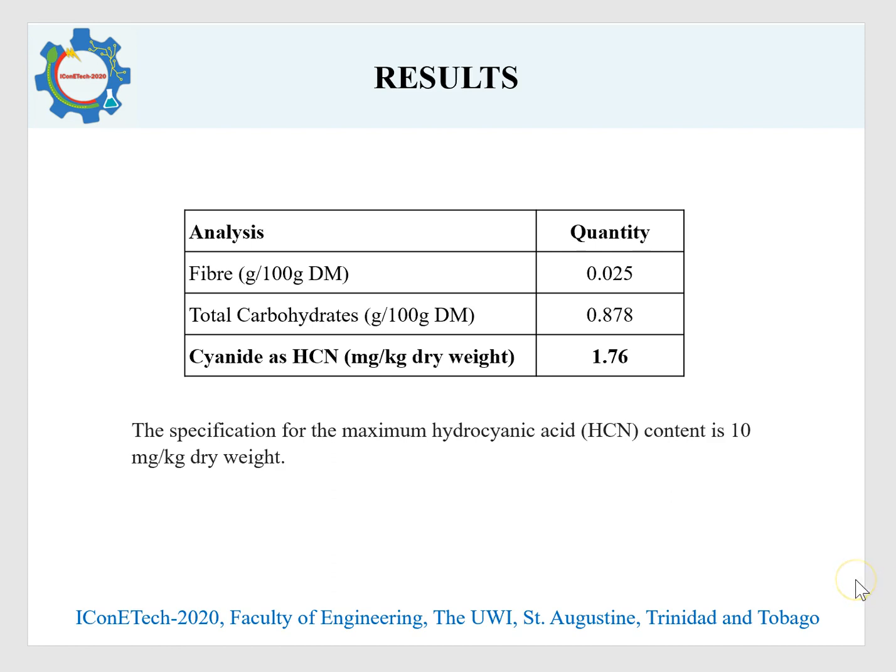With respect to the cyanide content of the dried chips, it was well below the maximum acceptable limit of 10 mg per kg dry weight, with the value averaging 1.76.